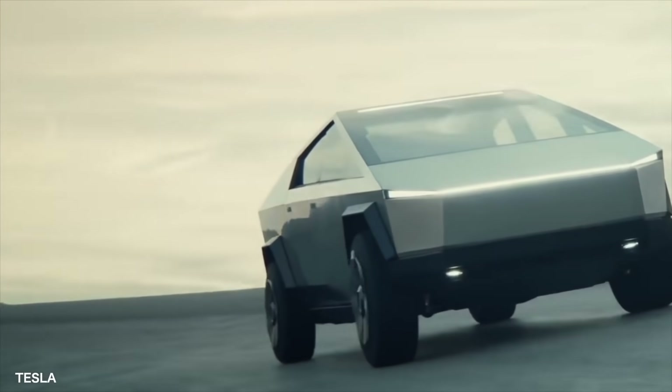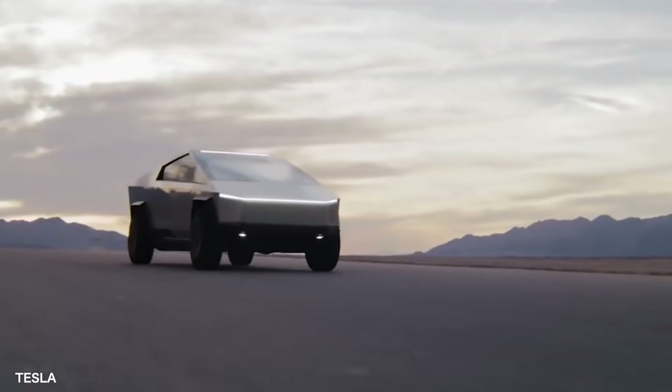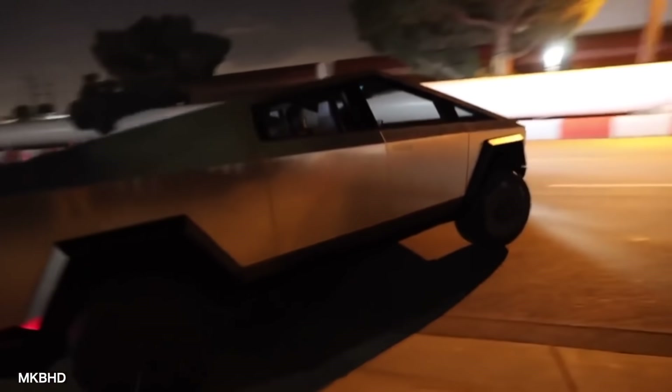Tesla's first ever pickup truck will most likely be a more prominent sign in 2021. With its abnormal shape and dystopian look, this Tesla automobile could revolutionize the way people drive motor vehicles.